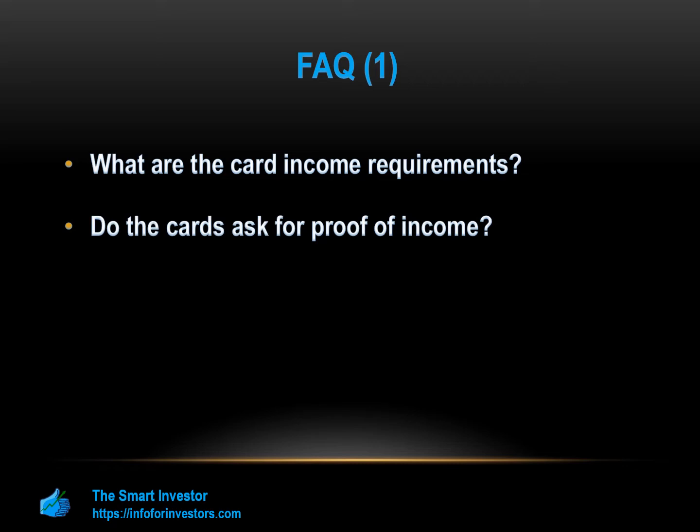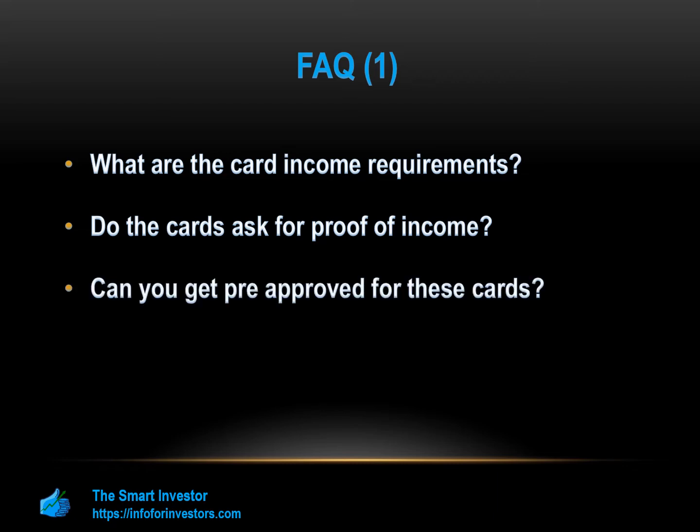Can you get pre-approved for these cards? The Indigo Platinum has a pre-approval option on the official website — you can enter your basic details and get results within a few minutes. OpenSky does not require a credit check to apply, so there is really no need to pre-qualify. You can simply apply and see if you qualify without impacting your credit with a hard pull. In fact, OpenSky claims an 85% average approval rate.